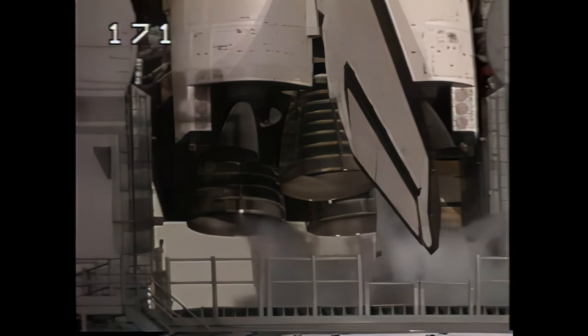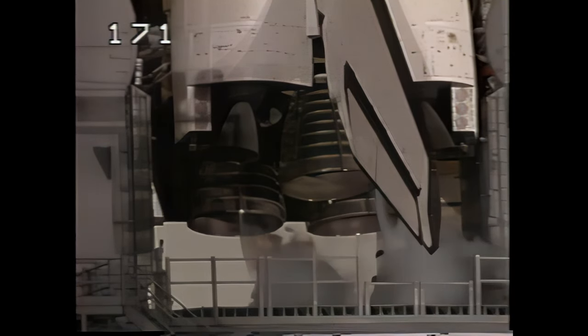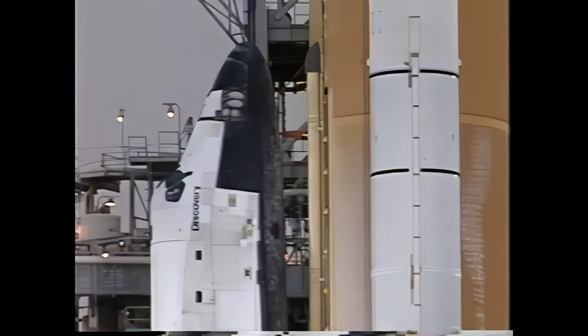Mission Control has transmitted the signal to start the flight recorders. Two recorders will collect measurements of shuttle system performance during flight for playback after the vehicle is in orbit. T-minus five minutes and counting. Let's go for orbiter APU start. PLT, OTC — perform APU start. APU activation has been reported complete.